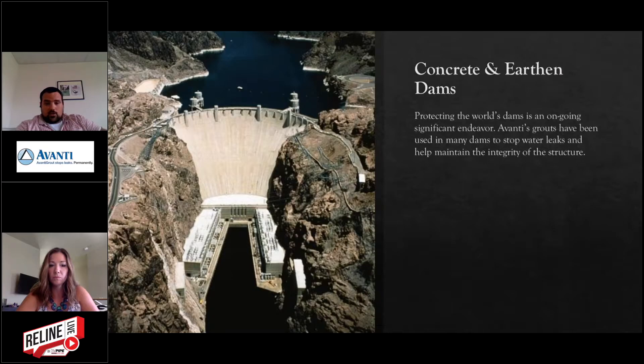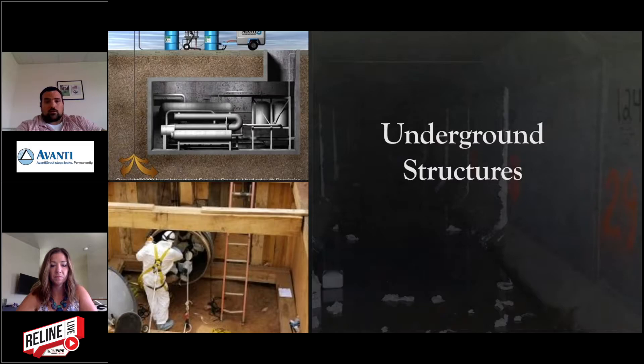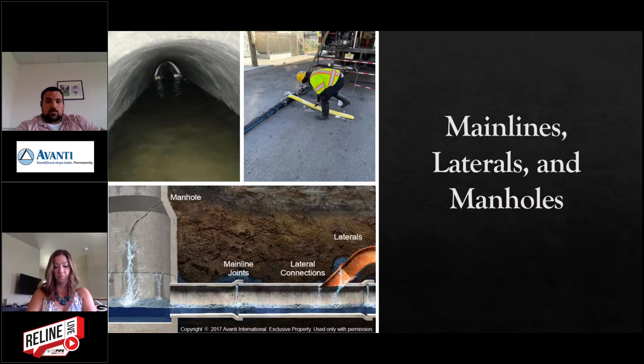We're used heavily in concrete and earthen dams — here's a picture of the Hoover Dam, where one of our products was used to stop high-pressure water flows when putting in tunnels. We do a lot with joints inside of dams where they have infiltration. For underground infrastructure, we do a lot in electrical vaults, conduits, and culverts for stopping infiltration. And a lot of our business is in municipal — mainline lateral sealing, preventing water from coming through mainline joints, lateral joints, cracks in mainline pipe, and stopping infiltration from coming in through manholes.